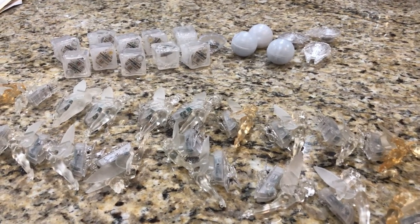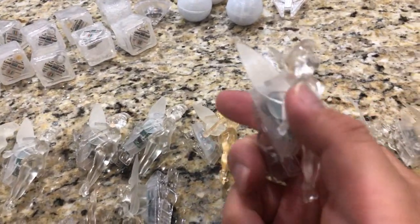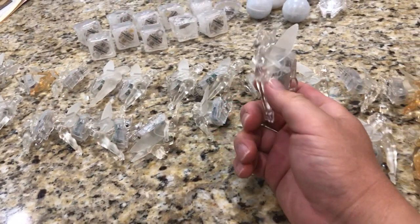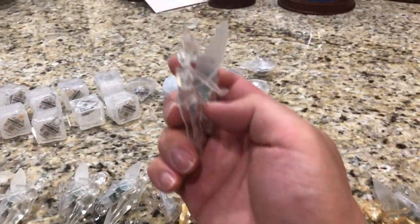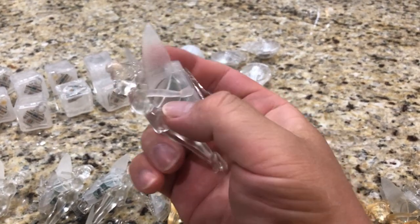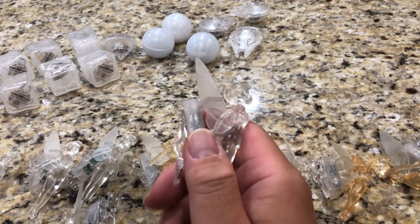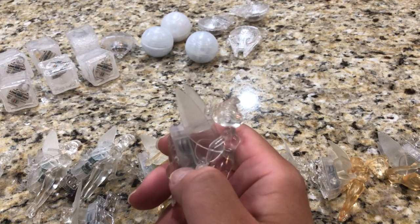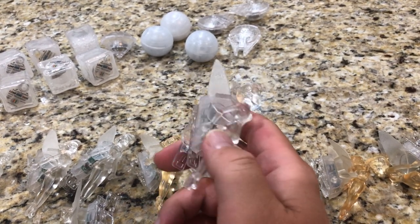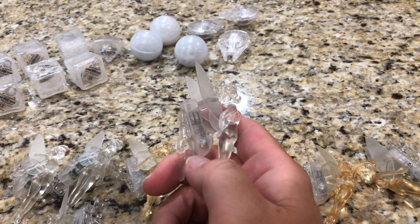Hey everyone, welcome to another video. This one is not going to be a review but a freeform talk about my little Disney collecting obsession — a little collecting tick. I want to document that a little bit, and then maybe at the end we'll get to something a little more cool and interesting.